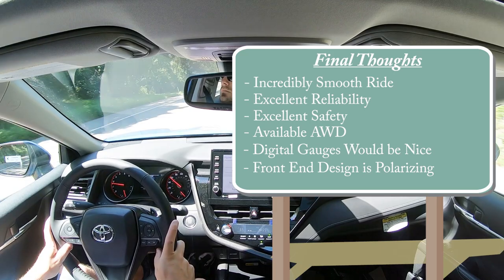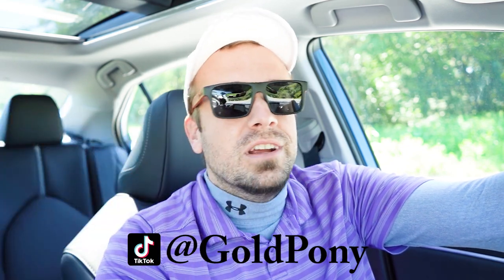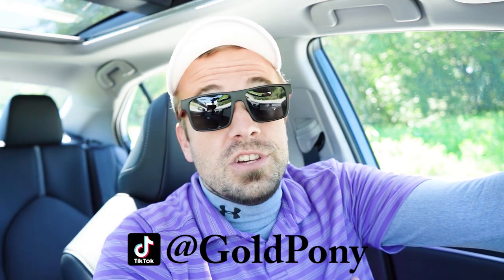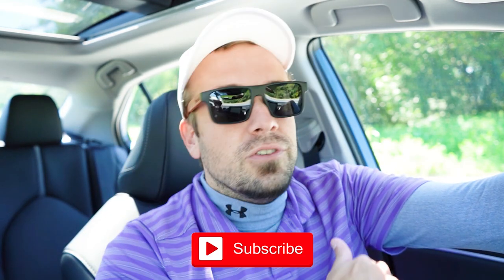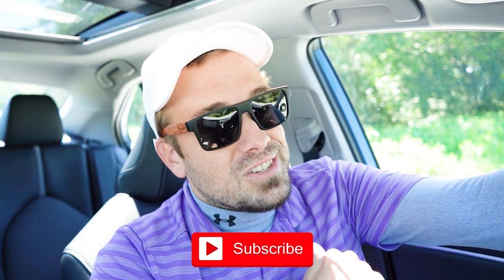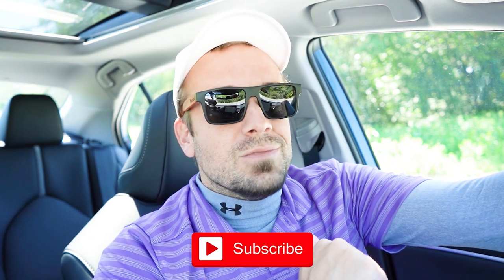Let me know what you guys think of the Camry in the comments section below. Thank you so much for watching — feel free to follow me on social media. If you want to see what's coming next before it hits YouTube, hit the subscribe and bell notification buttons. We do new car reviews here on this channel. I appreciate you watching more than you know — I'll see you all in the next video. Stay gold.